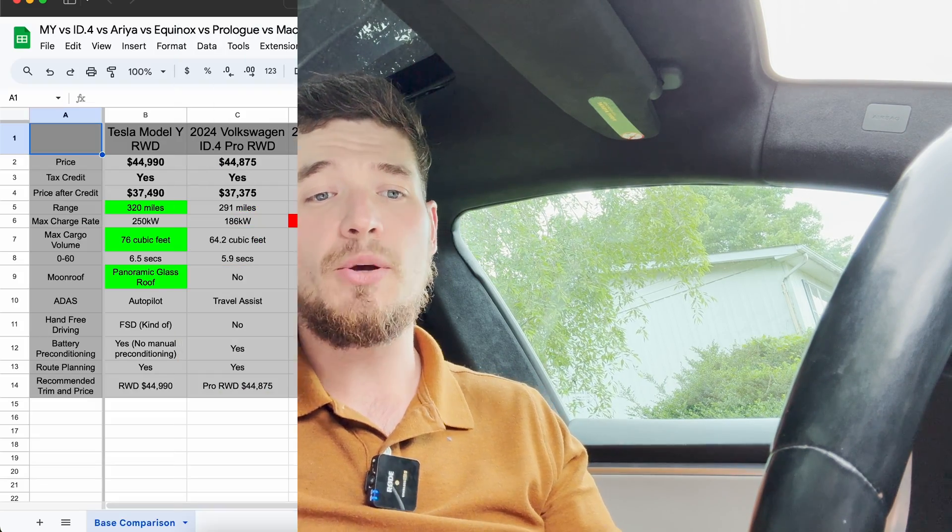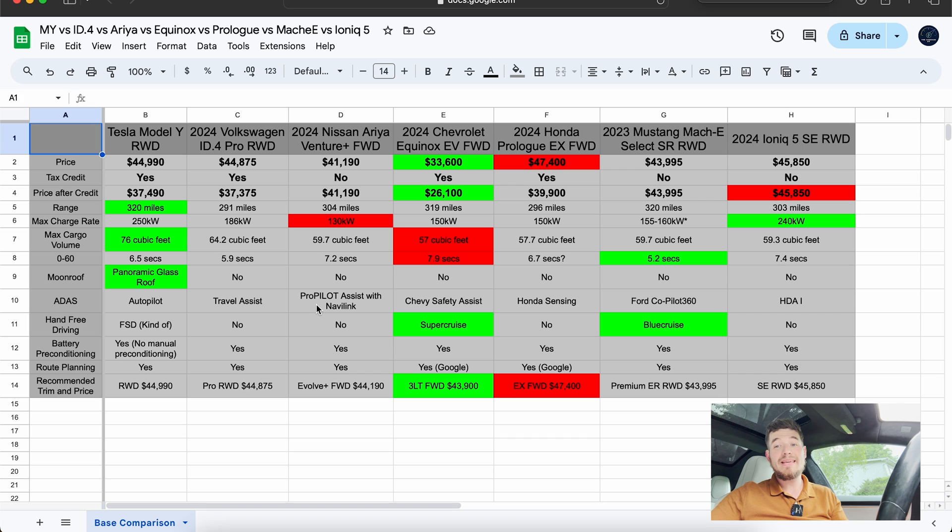If you haven't already, please subscribe to the channel. I do more content like this. I'm going to be covering the Chevy Equinox EV a lot coming soon, and then hopefully eventually the 2024 Volkswagen ID.4 Pro once we figure things out financially, because our ID.4 kind of took a dive in value. So let's get into the showdown.